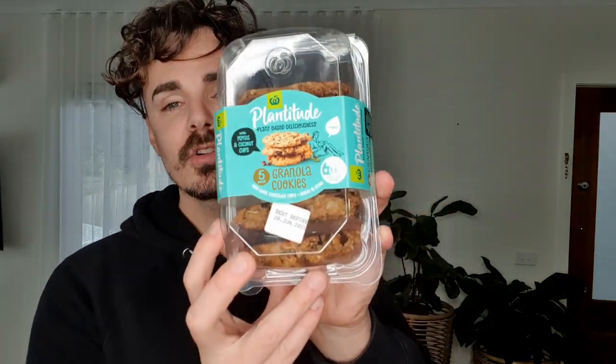And finally, we do have one that has been out for probably about six months now, maybe a little bit longer — maybe nine months. Last year it came out, but I still don't believe enough people know about these cookies. It is the Plantitude Granola Cookies.